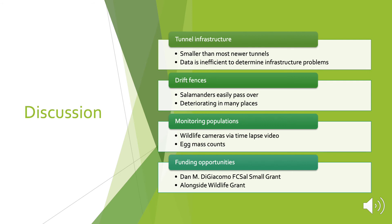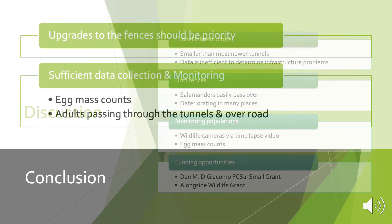I did find a couple of funding opportunities. The first is the Dan M. Giacomo FCSAL small grant, which gives grants specifically to salamander projects and was really the only one that would give money specifically to salamanders. The other one is the Alongside Wildlife grant, which has a specific salamander initiative that will give small grants for educating people about salamanders. The Hitchcock Center does have these programs, but they could incorporate the salamander tunnels somehow and qualify for this grant.